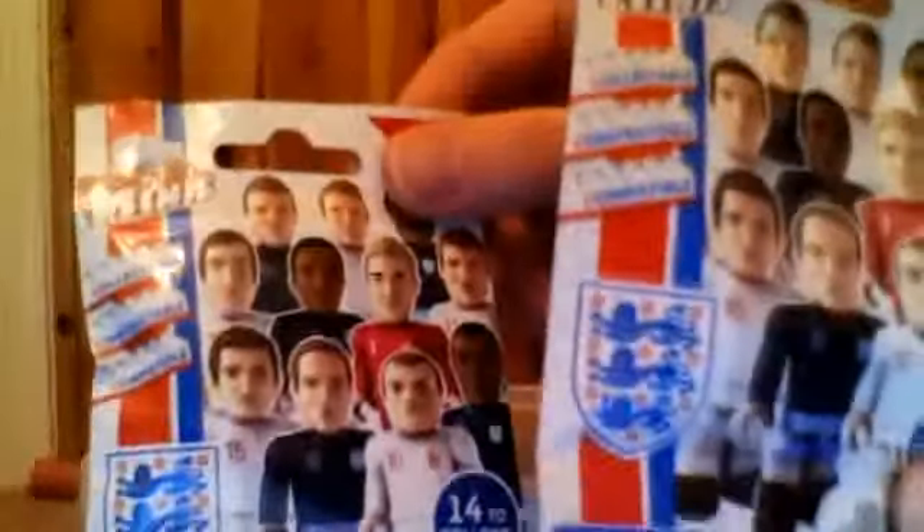Alright, and welcome to a Paulie Paulie Poo Poo Blind Bag Review. Picked these up from Home Bargains, they were flogging them off for 59 pence. They are the England football team from Caracca Buildings, who do Doctor Who and HM Forces and stuff like that.